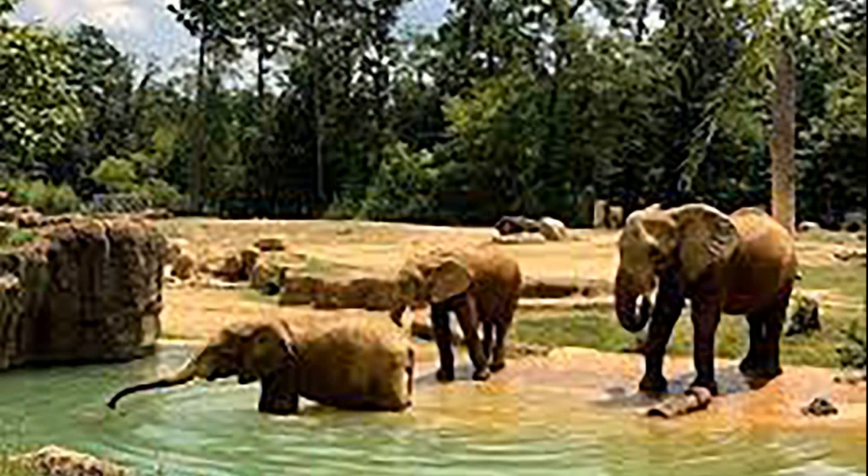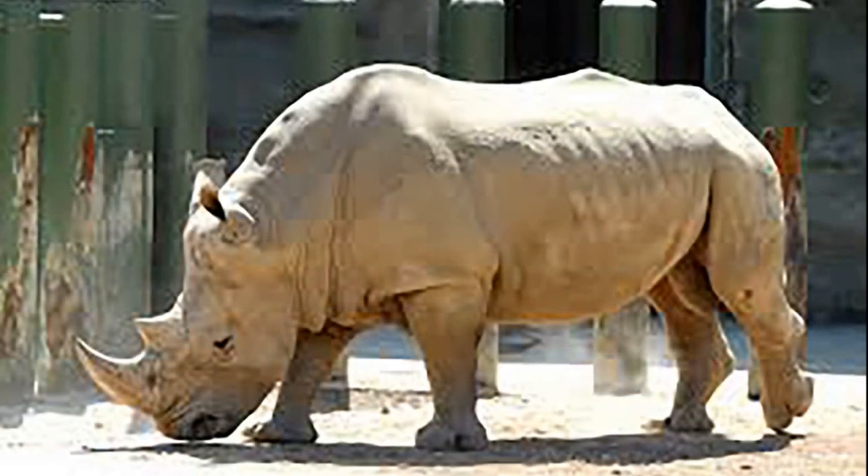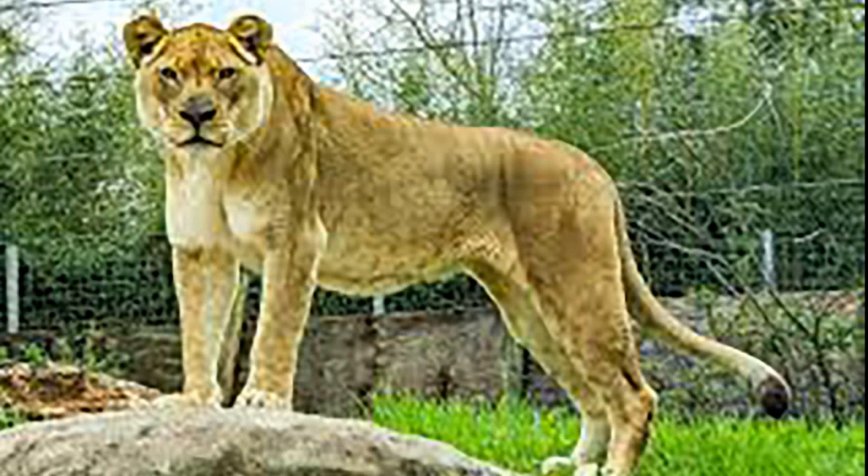As the collection grew in size and scope, city leaders contacted the Olmsted Brothers Landscape Architecture Firm, which had drawn up plans for a system of parks in Birmingham, for advice about housing a zoological collection. They were put in contact with the few municipals existing in that period, and plans began for providing a new permanent home for the growing attraction.